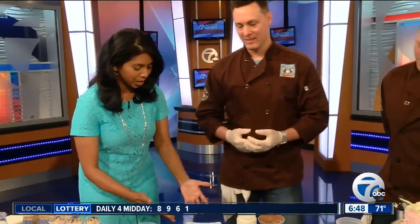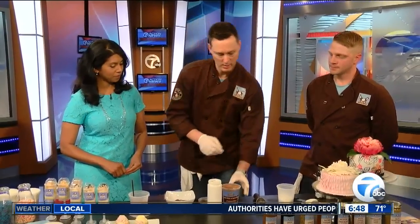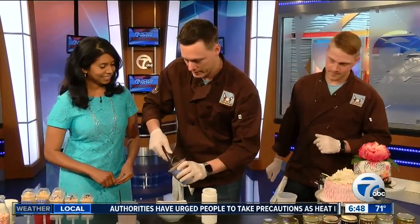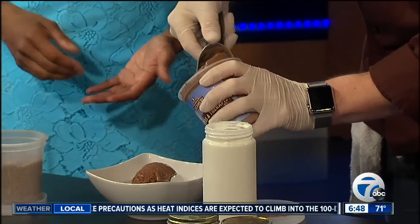So what makes this Twisted? What are you starting with? It's kind of our twist, if you will, on sundaes. What we're starting with is our house-made lava cake. Then we're going to put a scoop of the S'more Therapy ice cream on top — as if the lava cake isn't enough, right? Exactly.